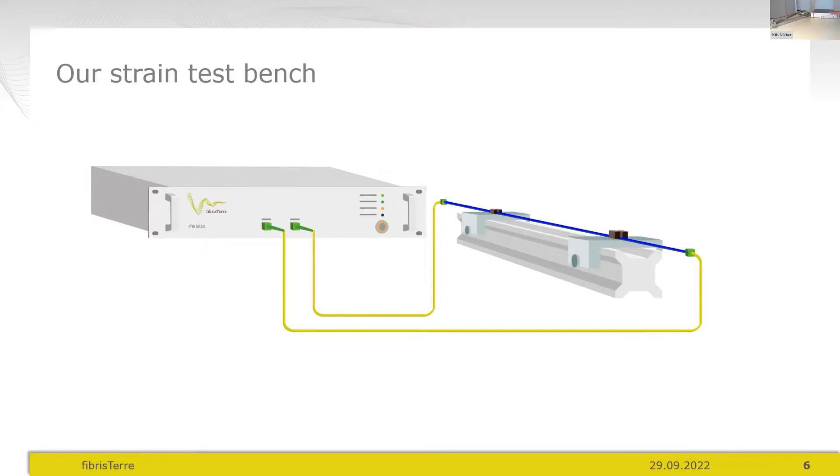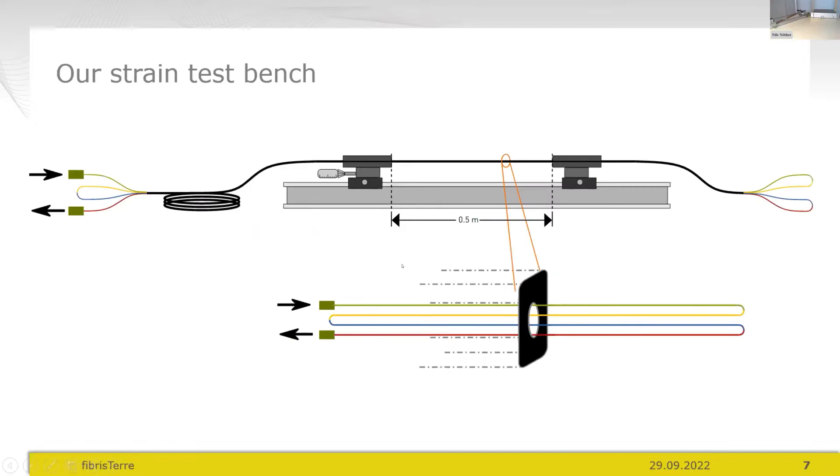Connected to the interrogator is a fibre loop — a fibre optic sensing cable fixed to a strain test bench. It has four fibres inside, all connected together back and forth in one long loop with all four fibres in parallel and being strained. This setup requires a user interface, which I'll show now.